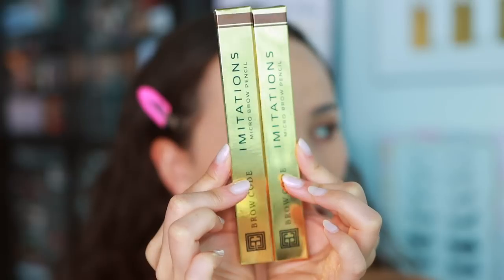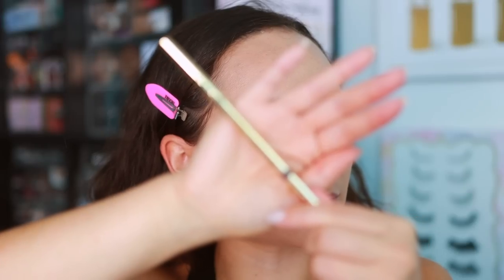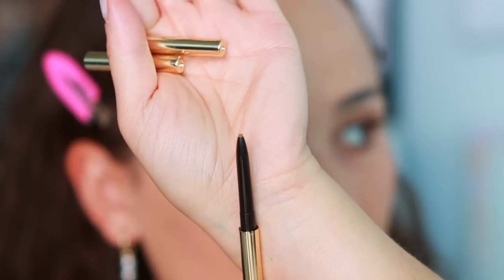I got a few brow products from a brand called Brow Code. They also sent me a lamination kit which I want to try but I'm nervous. They also sent me two micro brow pencils so I thought I'd try them out. I'm going to go ahead and do taupe because I normally like a cooler brow pencil. The packaging is all gold and the tip looks nice and fine - this one might be too light but sometimes I get away with taupe colors.